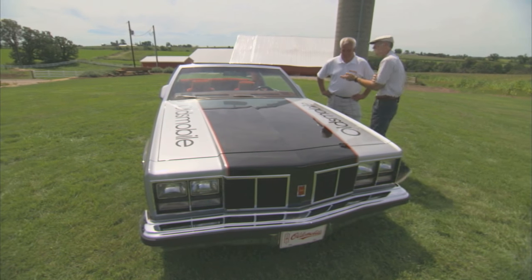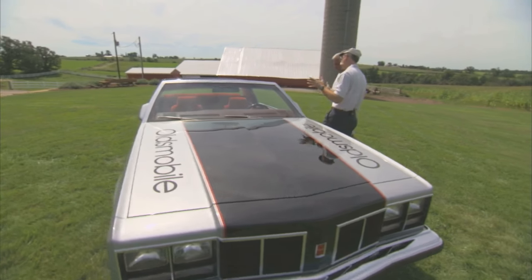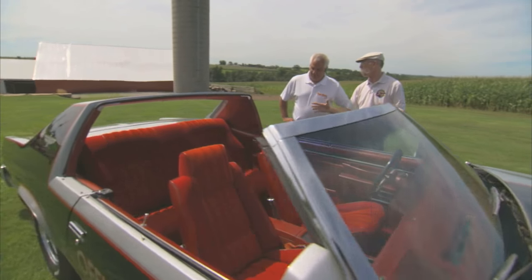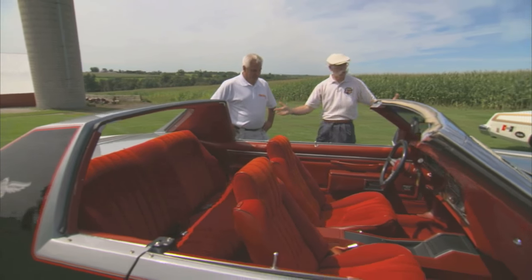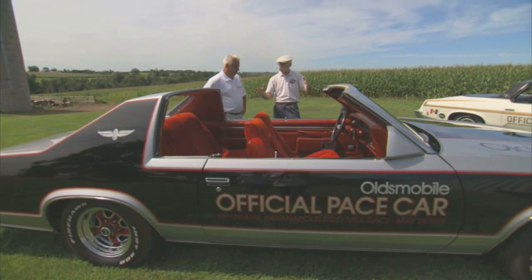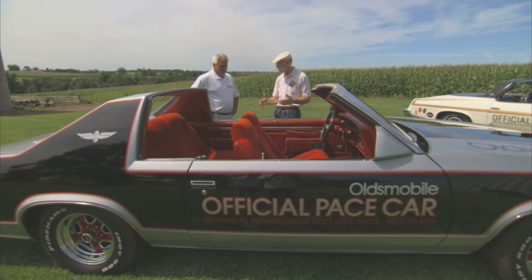That would sort of narrow it down, wouldn't it? Absolutely. The funkiest thing about this car — and again, this body had grown pretty big by then — when you talk about your father's Oldsmobile, this is kind of what you were talking about in the body style and everything. But they really did something in changing that whole look and feel with what they did with the roof. What all happened here?